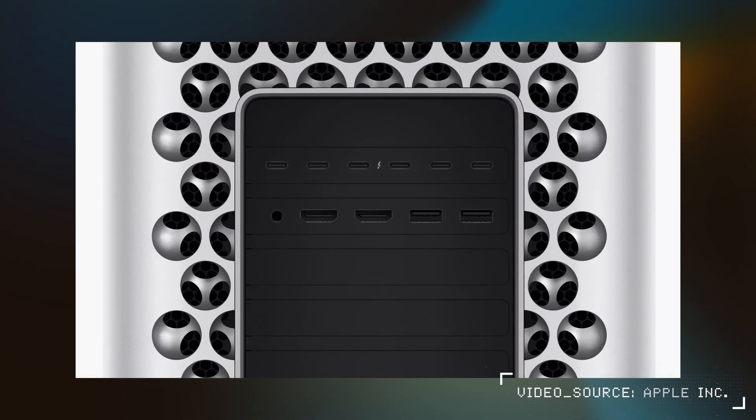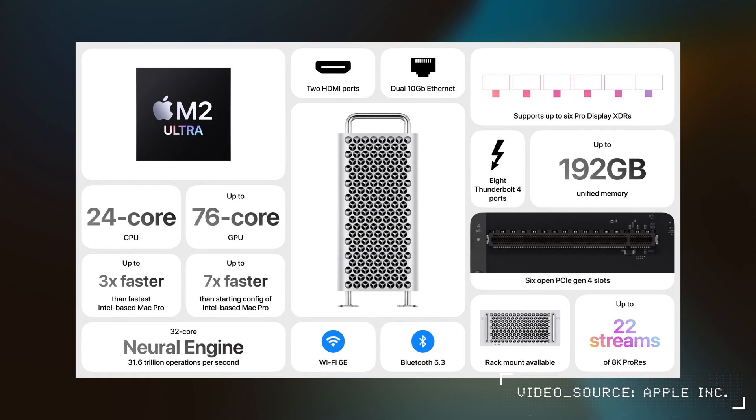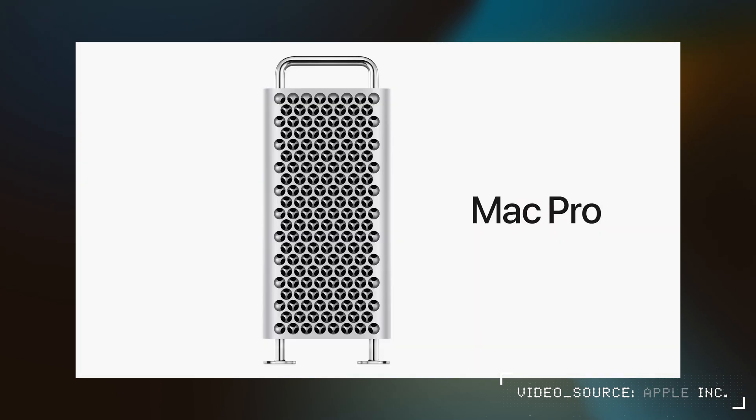It is somewhat limited in that you can't bolt a GPU onto these as those are incompatible — it's more so going to be used for things like audio cards and video input and output. There are also eight Thunderbolt 4 ports, the most of any Mac, two HDMI ports, and two USB-A ports. It definitely starts at a whopping $7,000, but I don't think this is a tool that too many people actually need.